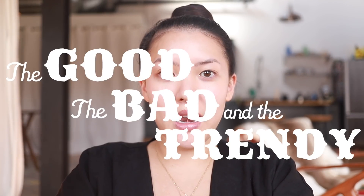What's up y'all, it's your girl Stephanie. Welcome to another episode of The Good, The Bad, and The Trendy — the show where we try out new, strange, and innovative products.